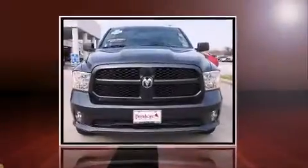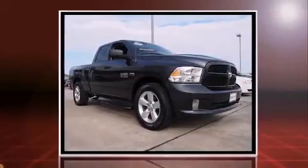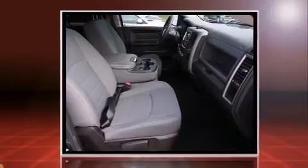With just over 20,000 miles on the odometer, this vehicle provides excellent value as a pre-owned model. It features an automatic transmission, rear-wheel drive, and a powerful eight-cylinder engine.